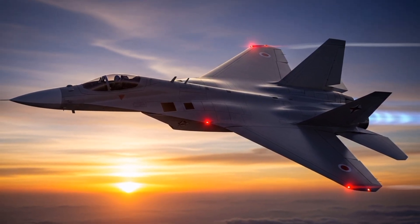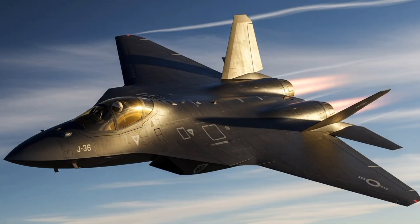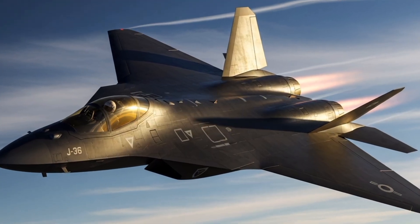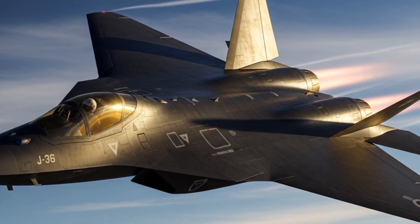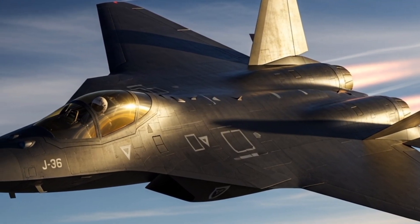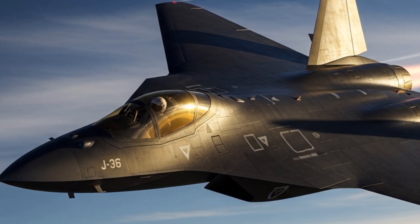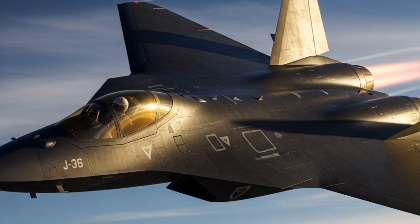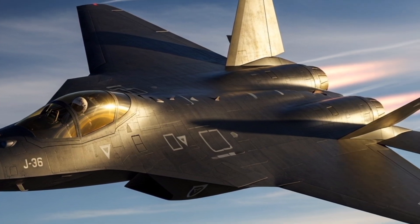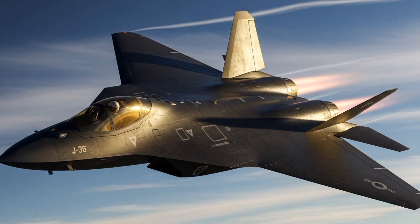The J-36 emerged from this environment as a proposed supersonic interceptor intended to defend Swedish airspace against high-speed, high-altitude bombers. It was designed during the late 1950s, a period marked by rapid technological advancement and growing concerns over nuclear deterrence.